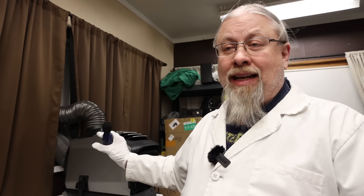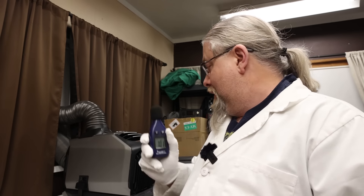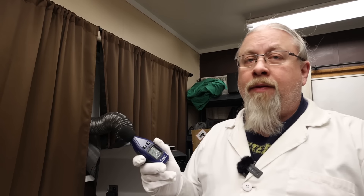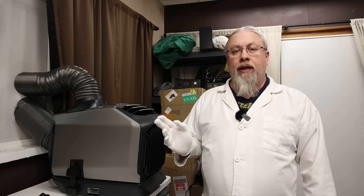With the Wave 2 running on maximum fan and maximum heat, let's see how many decibels it is from a meter away. It's reading 53 to 54 decibels. That is not bad at all for something with a big fan and a compressor.